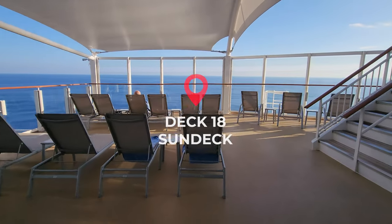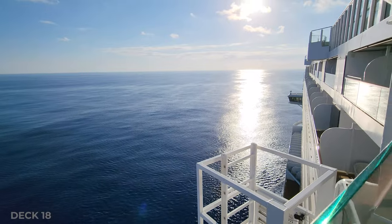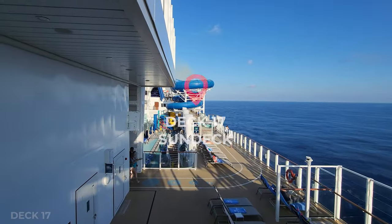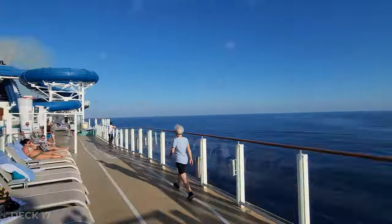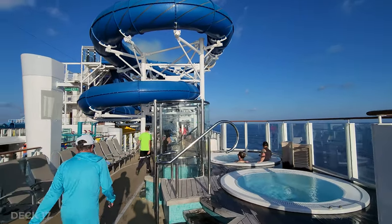Deck 18 also has a small sun deck and a great view of the ocean. And deck 17 is a sun deck with a jogging track that surrounds the pool. There are four hot tubs on this level — two on this side and two on the other side.